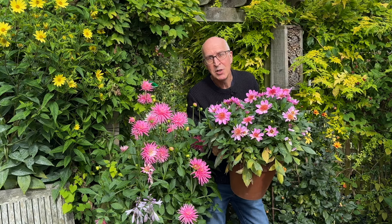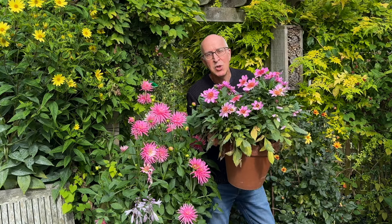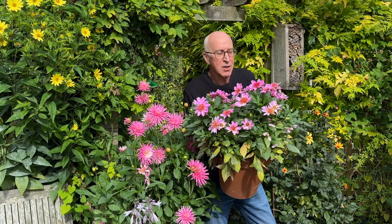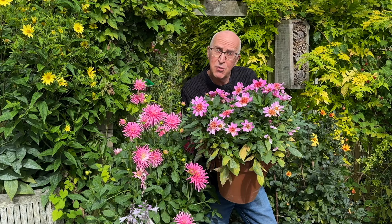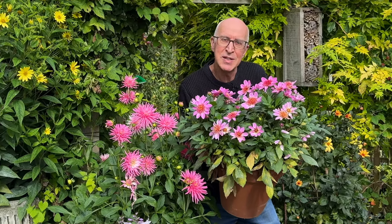A nice thing about dahlia tubers is that if you give them winter protection you can replant them - the tuber will be even bigger next year and give you another flowering display. So great value for money, because you buy them once and can get several years of colour from that single purchase.